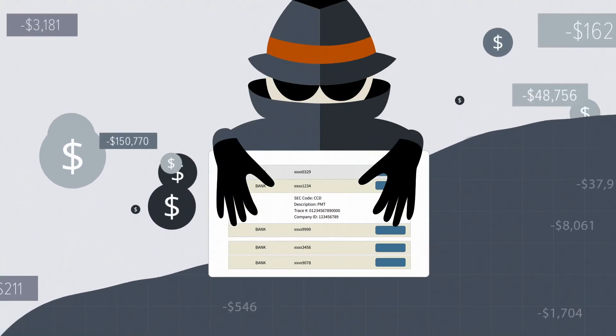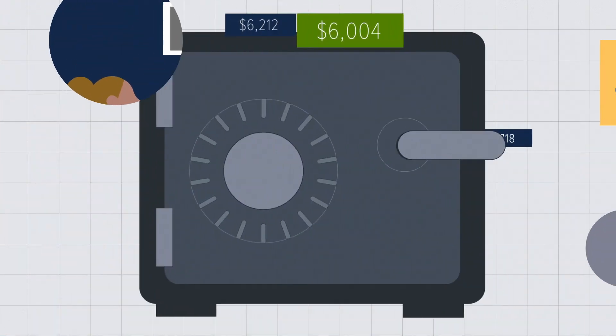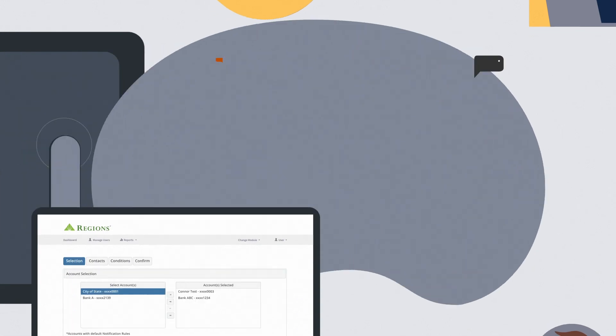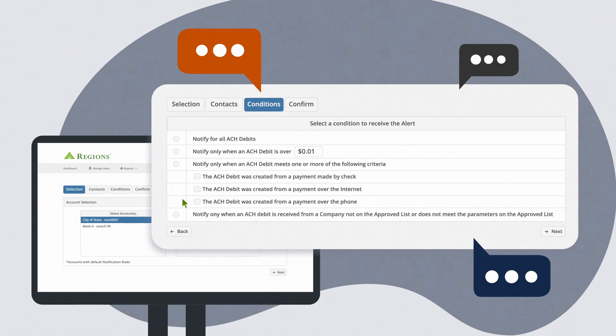As long as fraud continues to grow, your accounts remain at risk. That's why it's important to be proactive about safeguarding your finances. Sign up for ACH Alert to help protect your accounts from fraudulent losses.